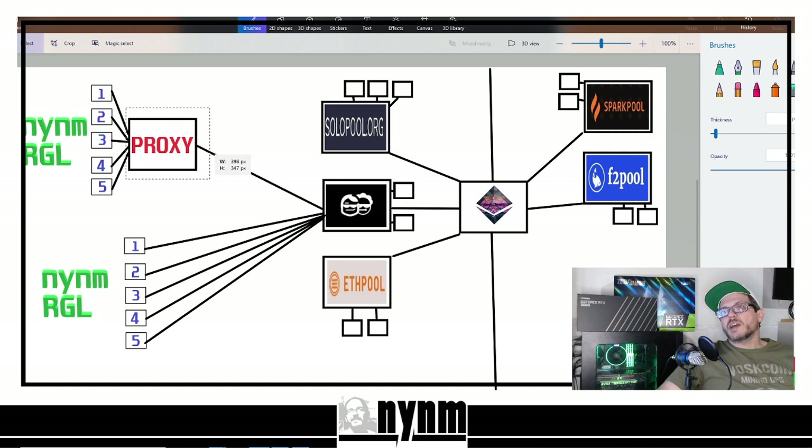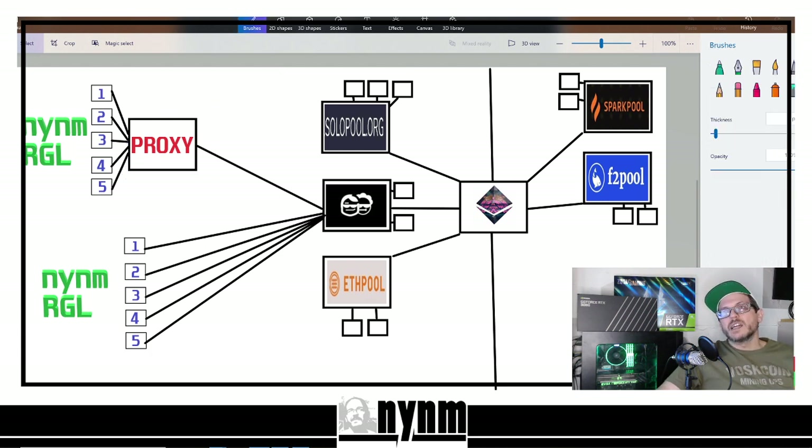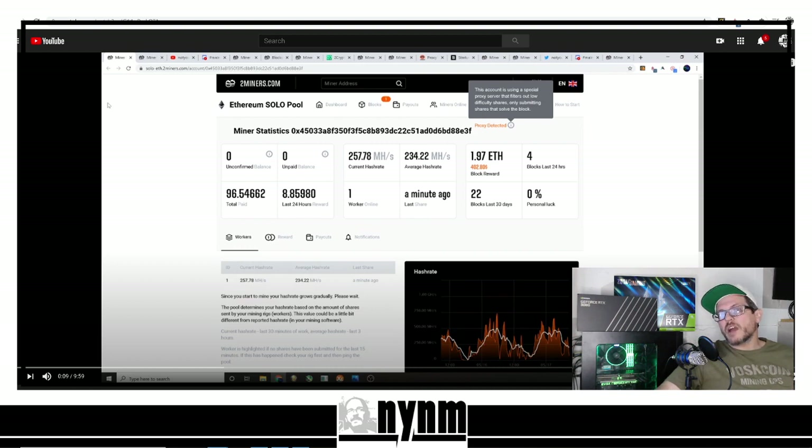Another thing the proxy can do is you can dial it in so you're only finding high difficulty shares. Those high difficulty shares are what solve the block — not the low difficulty ones. The low difficulty shares are what everyone else is earning their pool shares from. The higher the difficulty share you find, the closer you are to solving the block, and when you solve the block solo mining you get all of the reward. You can also mask your hash rate: if you've got it dialed down to only finding high difficulty shares, your apparent hash rate looks very low on the pool side. That's what this particular miner was doing — they were only finding high difficulty shares, not finding very many, but the ones they found were the blocks.